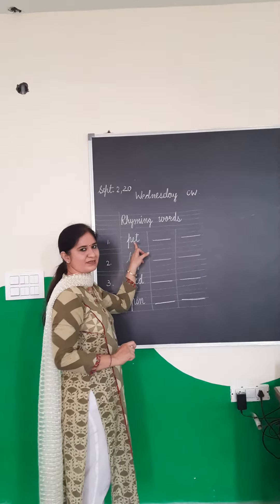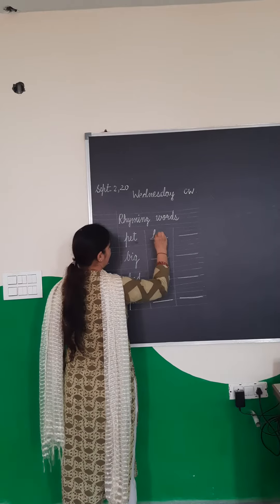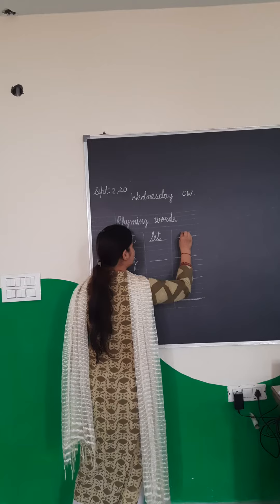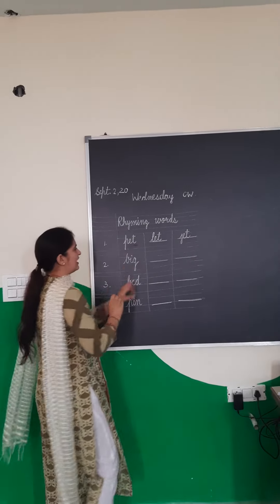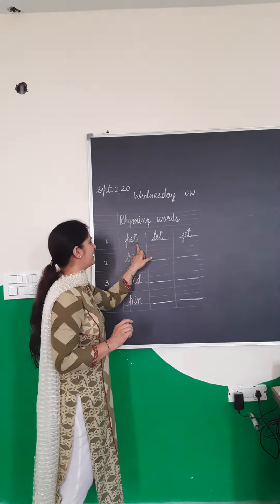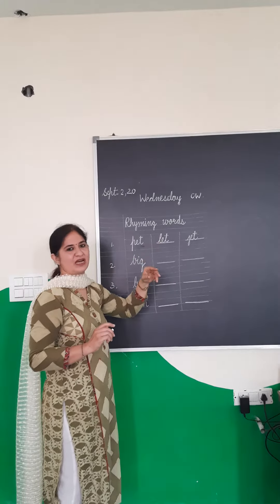The first word is pet. My next word is let, and the word should be meaningful. And the next word is jet. See — the last two alphabets are the same. Pet, let, jet — they all are same in sound.